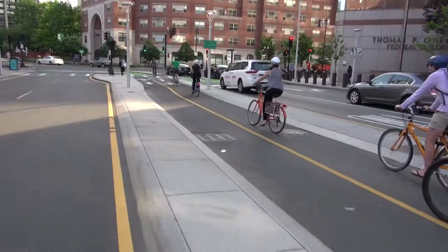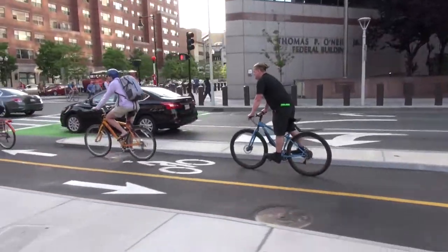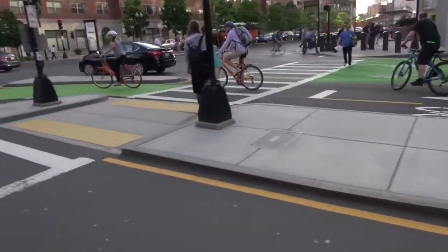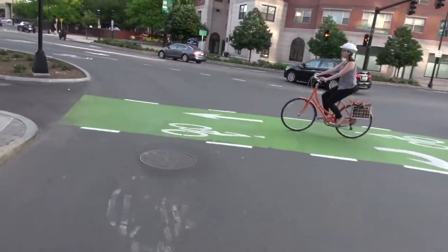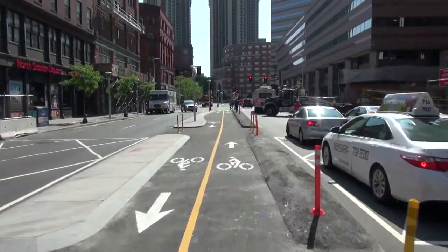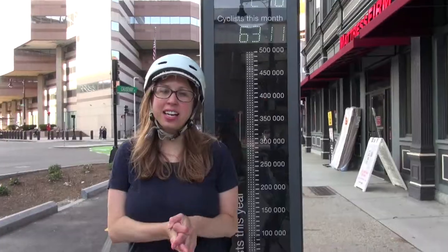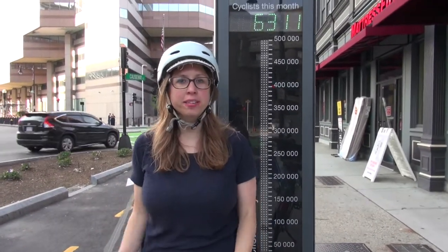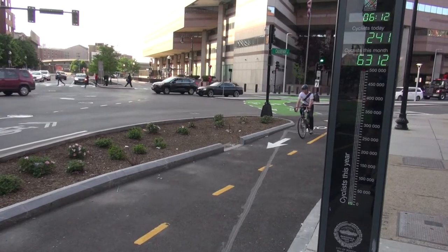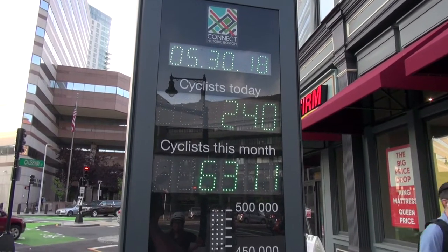We're on Causeway Street just outside of North Station, where our two-way facility has transitioned to the middle of the street. Part of the reason is the really heavy activity at North Station and TD Garden. We have some cool treatments including beveled curbing on one side, and temporary materials on the other side as we wait for construction to finish on the north side of the street. As part of the grant that funded this project, we have to do evaluation including cyclist counts — that's why we have the counter here. On the other side, we have a rain garden.